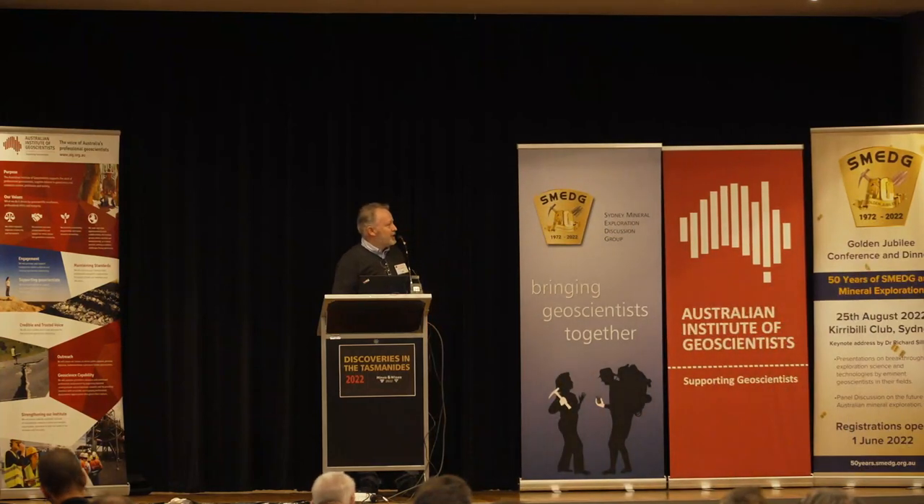Thank you very much for the introduction, Geoff, and thank you to the organising committee for Minds and Wines 2022 for having me along to talk. And thank you, Catherine, for that introduction. There are a lot of similar themes between what you're talking about and what we're doing. That phrase you gave us at the end — make it easier for people to find the data, load it, and play with it — is exactly what we're hoping to do with our mineral deposit atlas.